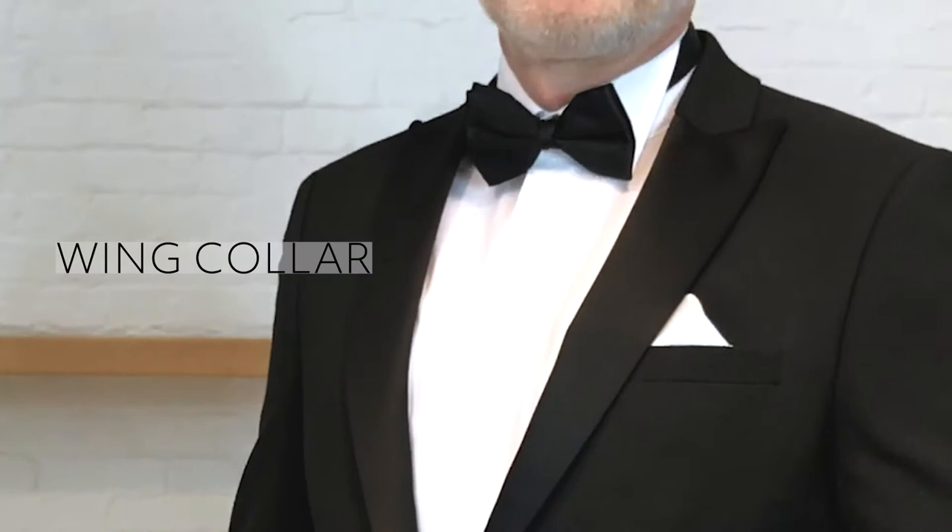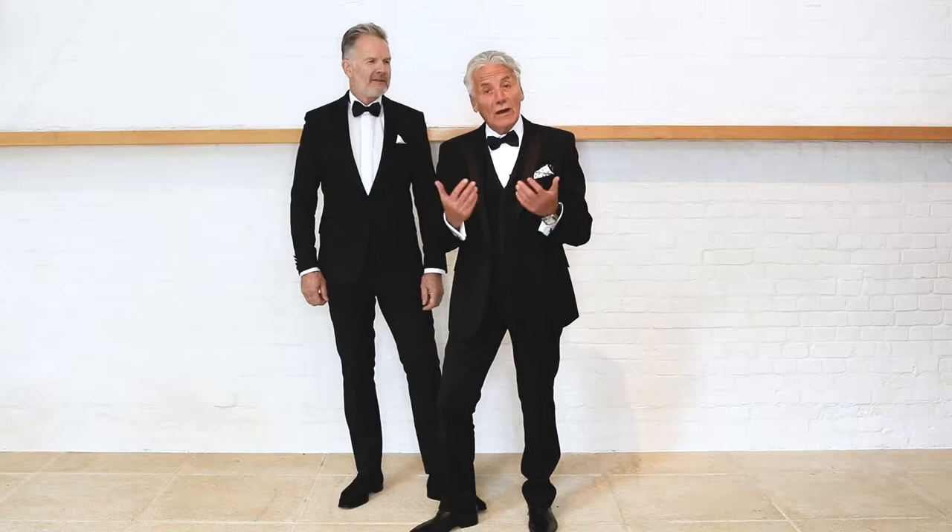The shirt is a wing collar. Now, traditionally wing collars were only ever worn for white tie events, but modern times have moved on and it's perfectly acceptable to wear a wing collar with a black tie. For me, I've gone slightly more traditional — I've got a single button single breasted suit.